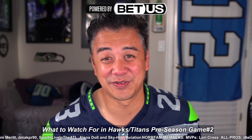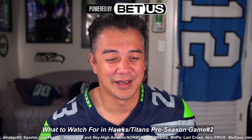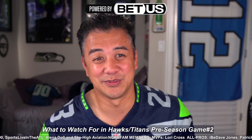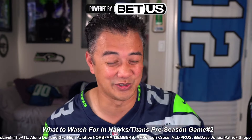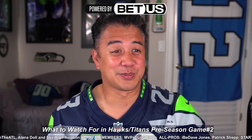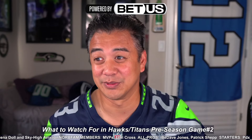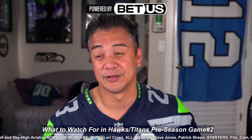That is pretty much it — those are the five things to look for as we watch the Seahawks-Titans preseason game number two. I will be live streaming the game at 4 p.m. Pacific, 7 p.m. Eastern, so come join the live stream. It's the first live stream of the year for the 2024 Seahawks — looking forward to it. Thanks again to my sponsor BetUS Sportsbook and Casino, and remember, if you do indulge in the action, please gamble responsibly. See you guys at the live stream. Take care and go Hawks, baby.